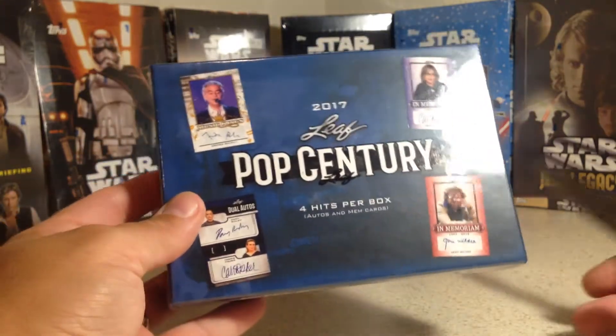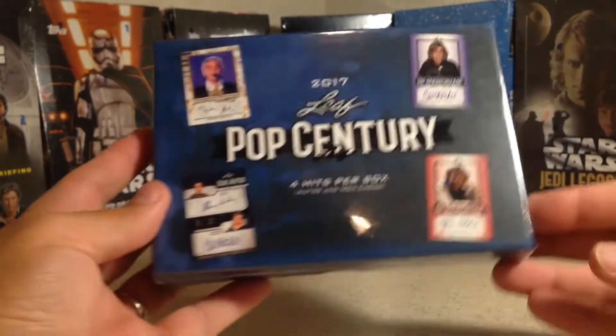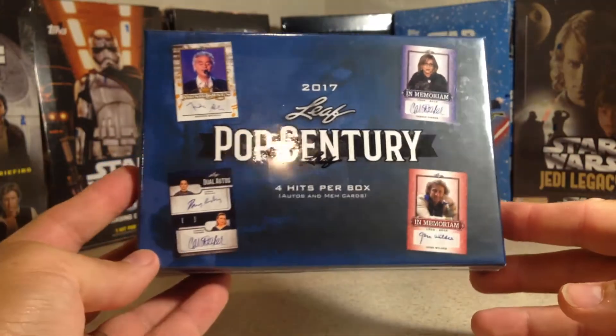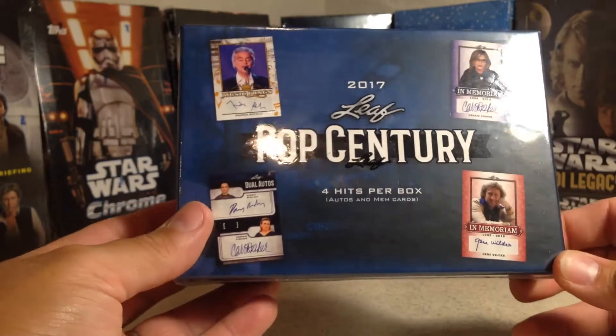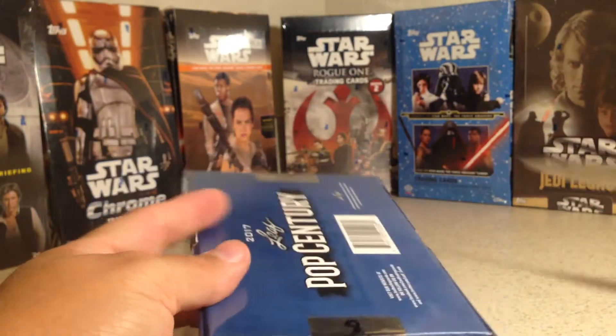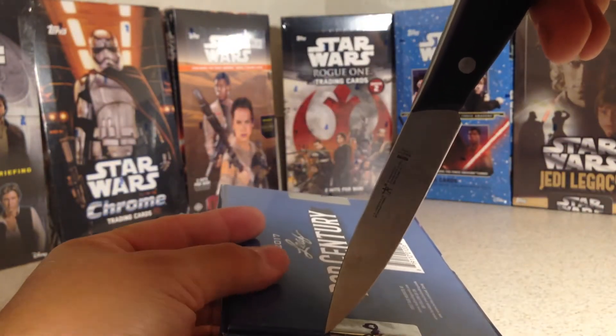Hey YouTube, Sandy Frank here. Today we're opening box number seven out of my case of Pop Century 2017 as we look for some cool autos. Definitely an awesome case — go check out what we've gotten so far.